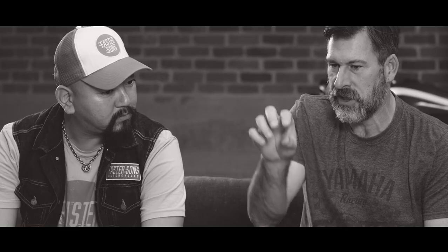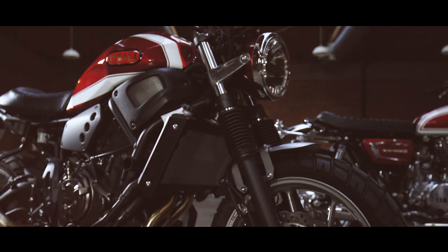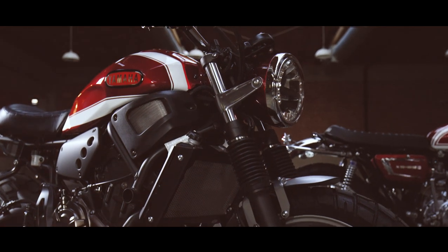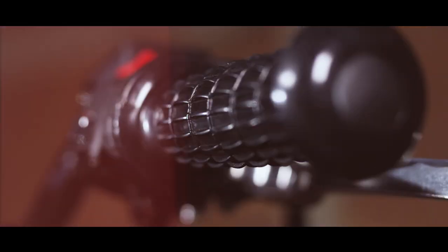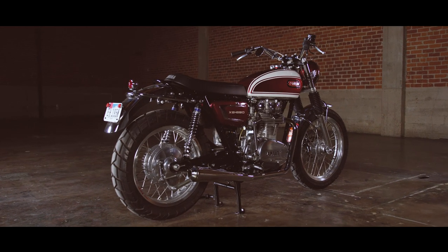My favorite part of the bike is just the feeling you get when you look at the two bikes. You can see the connection. You can see that XS2 in that XSR. To me it's very impressive how he made a perfect balance between riding fun and respect for the roots, which is the XS650.